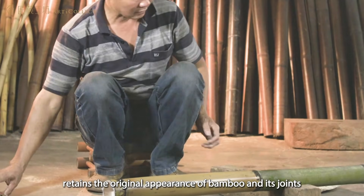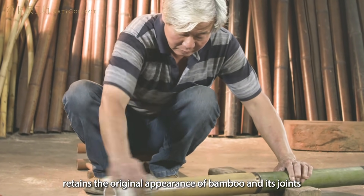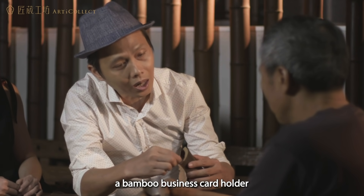Arte Collect Workshop retains the original appearance of bamboo and its joints and has developed a new generation of bamboo products — a bamboo business card holder.